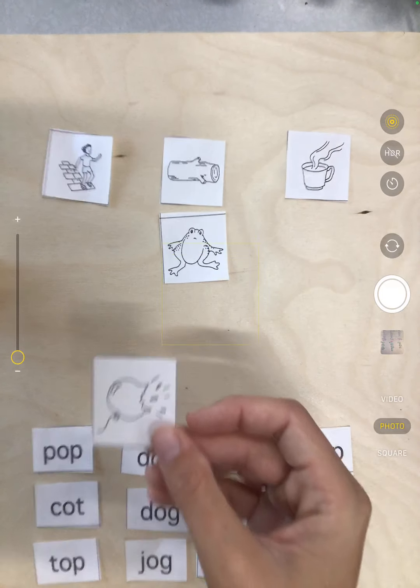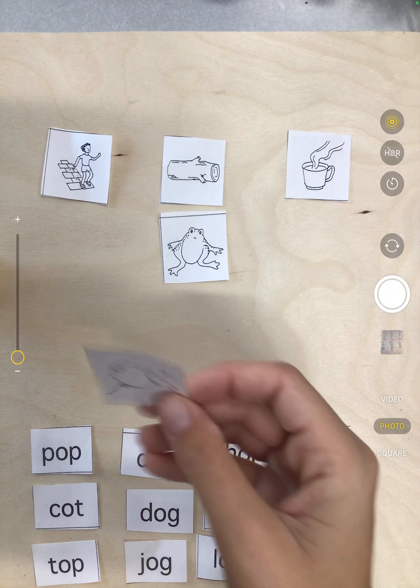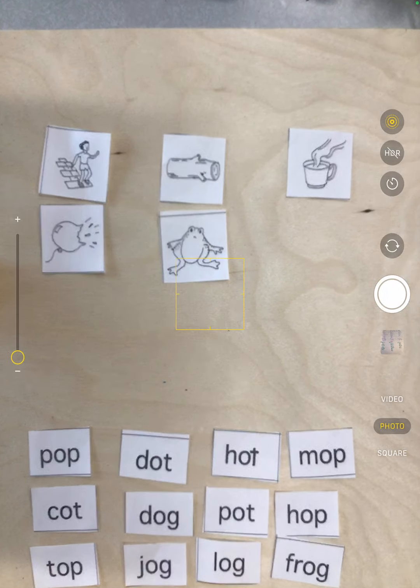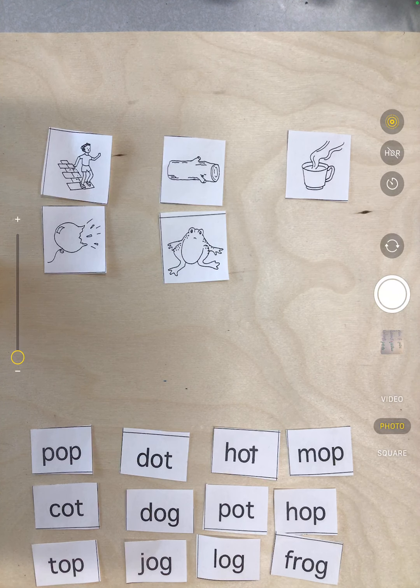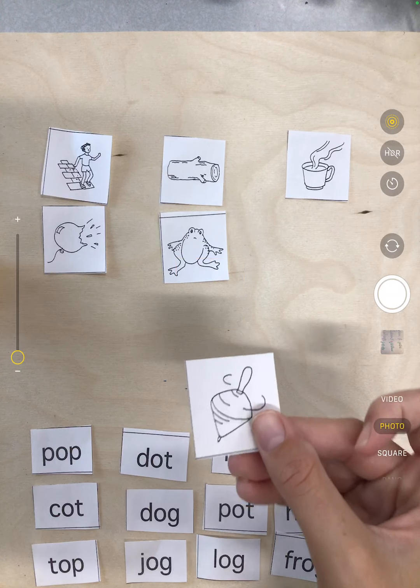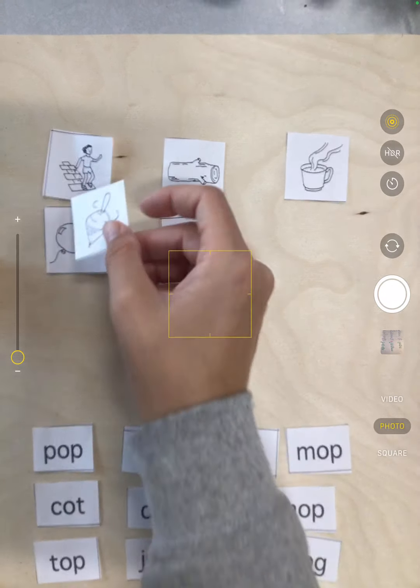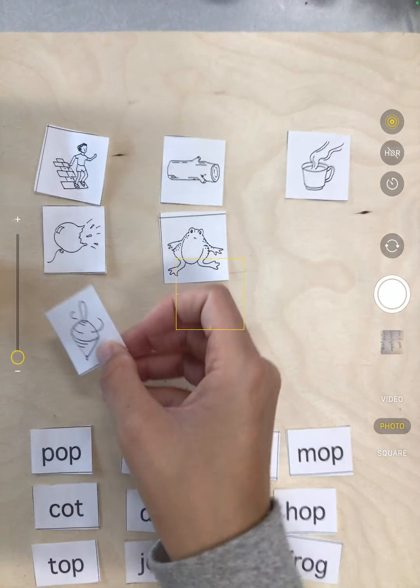Next we have pop. Does pop rhyme with hop? Yep, pop and hop rhyme. Next we have top — this is a type of toy, it's called a top. Does top and hop rhyme? Sure does.